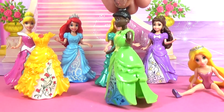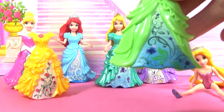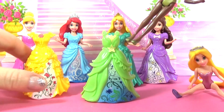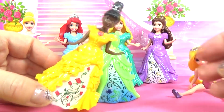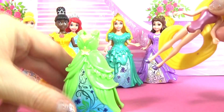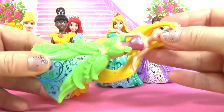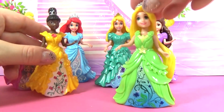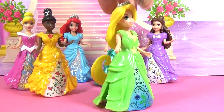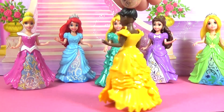Tiana's dress is a lovely green. This also has beautiful flowers and a pretty pattern. We are going to put Tiana into Belle's dress. We will put Rapunzel into Tiana's dress. Let's have a closer look at Tiana in Belle's yellow dress. This looks amazing on Tiana.